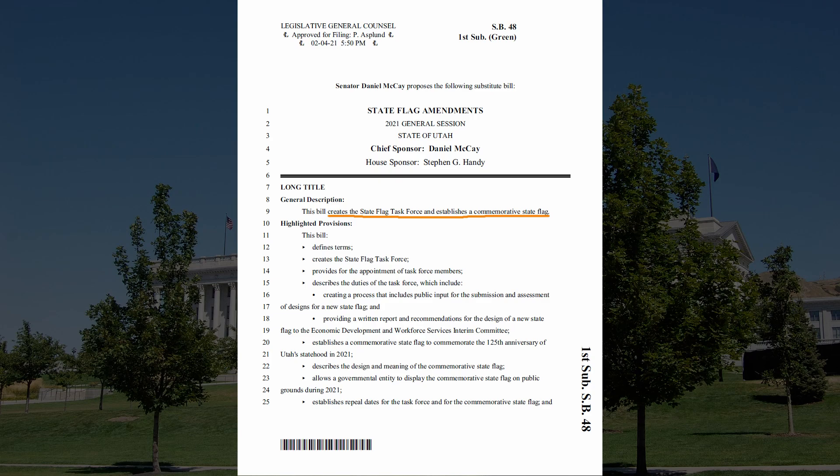The bill creates a state flag task force as well as establishing a commemorative state flag. So basically we have two separate things going on: a possible new state flag, plus a special commemorative flag which celebrates the fact that 2021 marks the 125th anniversary of Utah's statehood. We'll be talking about the commemorative flag towards the end of the video, so be sure to stick around. For now, we're going to stay with the main topic of the bill, which is the process for a new state flag.